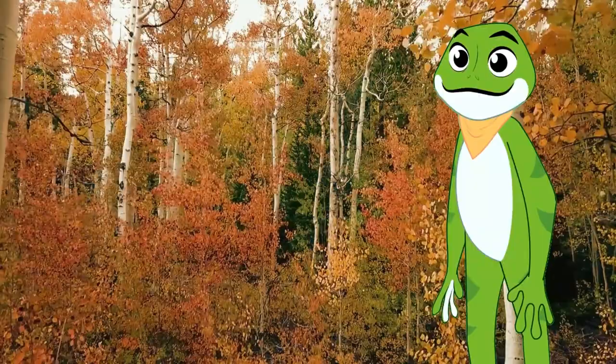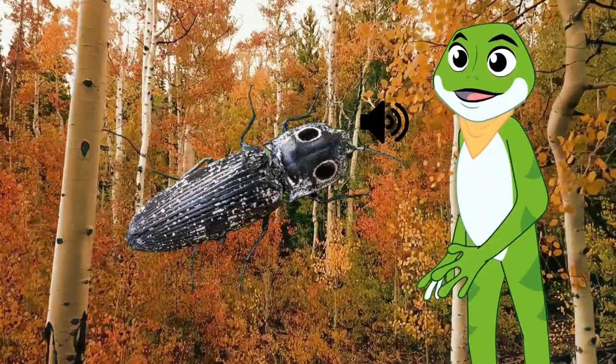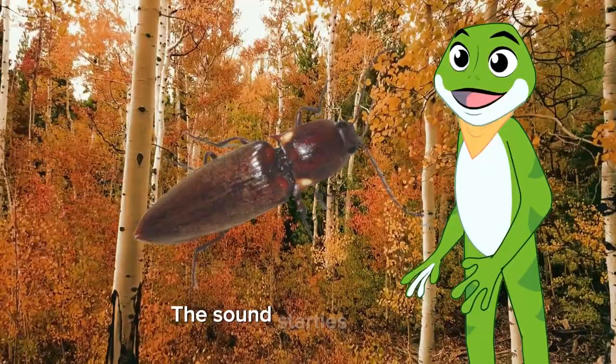Some beetles, like the eastern-eyed click beetle, produce clicking sounds when threatened or when trying to flip themselves back over if they end up on their backs. These clicks are generated by a quick release of energy stored in a flexible joint between the beetle's thorax and abdomen. The sound startles predators and helps the beetle escape from danger.